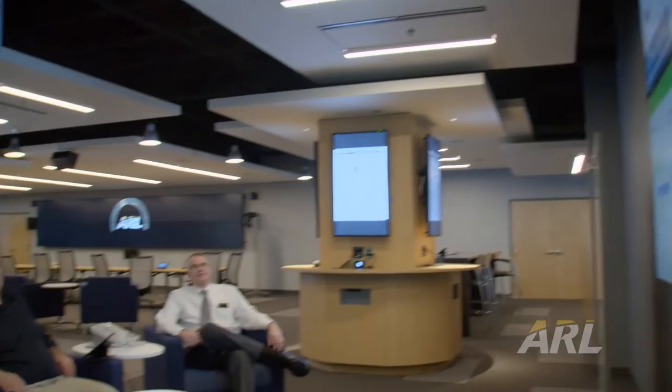NSRL is the first-of-its-kind facility created to enable this kind of collaboration in an easy, effective, and inspiring way.